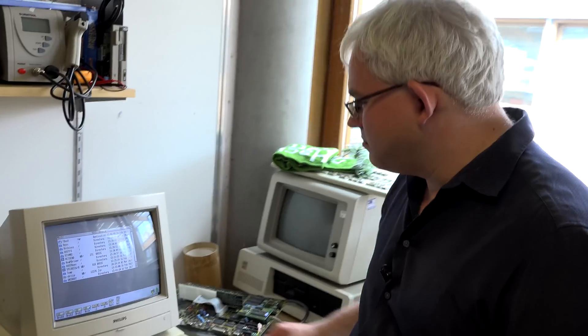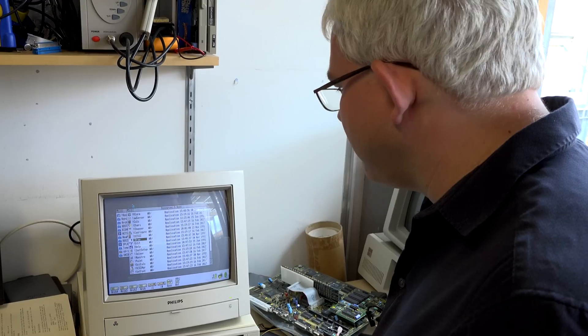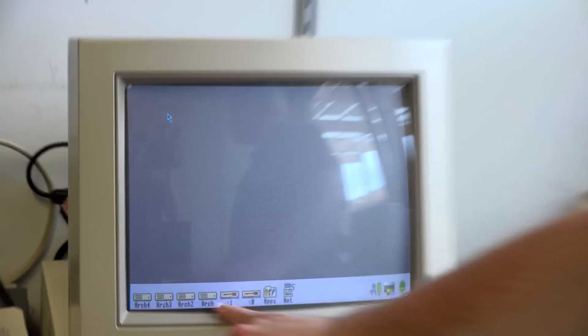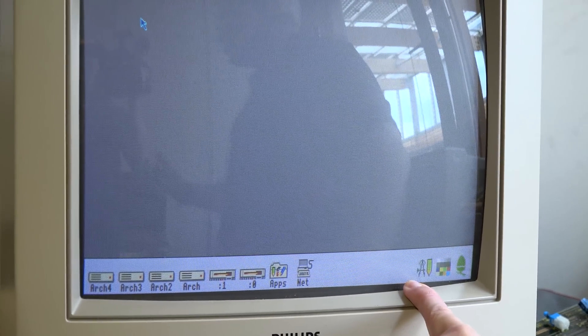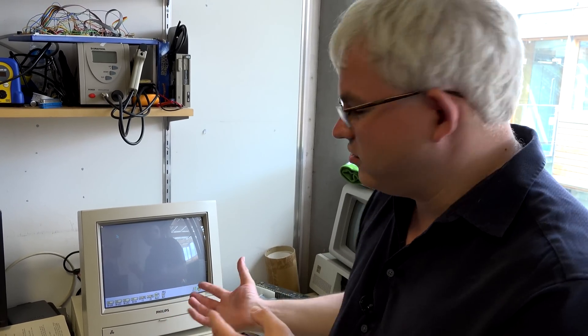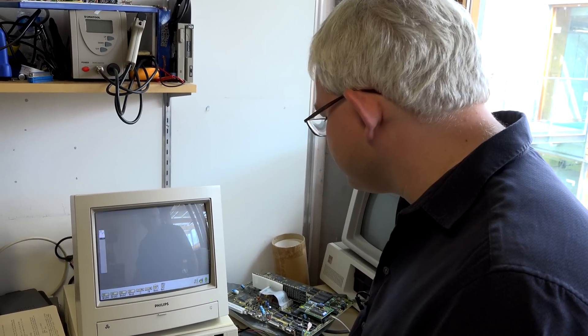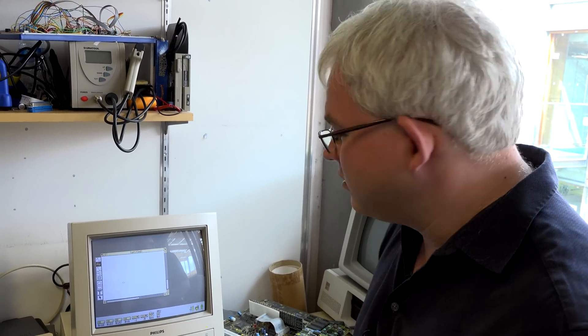One of the interesting things you initially notice is that when you run an application - let's run the drawing application - you get what is effectively equivalent to the dock in macOS or the start menu in Windows 95. The folklore goes that someone went from working with Acorn machines like this to Microsoft, took his Acorn with him, and apparently that's where the Windows 95 start menu came from. Certainly by RISCOS 3, it came with applications built into ROM so you could load them up very, very quickly.